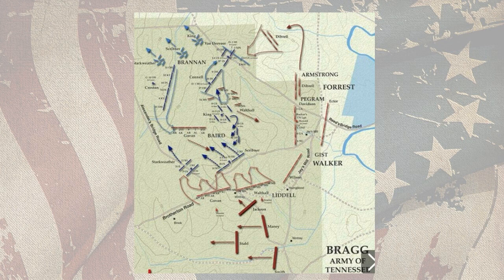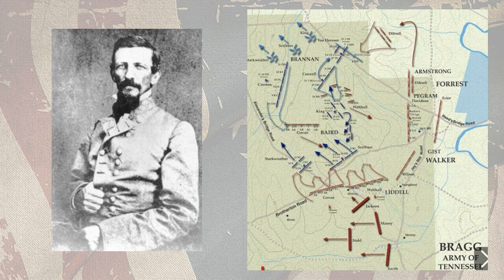Bragg entertained no such confidence. He interpreted every new development, said one of his aides, 'as through a glass darkly.' When Major General A.P. Stewart rushed to headquarters and asked for more explicit orders before attacking with his corps, Bragg told him simply that he must be 'governed by circumstance.' It was not exactly ringing leadership.